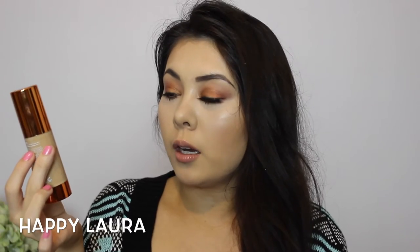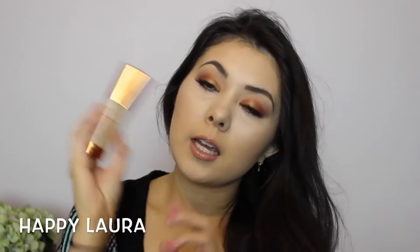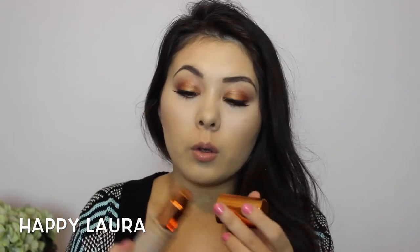I picked this up online — it's the EX1 Invisiwear Liquid Foundation in shade F200. I want to do a first impressions on this, but basically it's a liquid foundation that's supposed to be really good for fake tan skin, so I think it's going to match my fake tan quite well. I'm super excited for this. It has a pump and I bought mine from Look Fantastic for about $15 with a 10% coupon code.